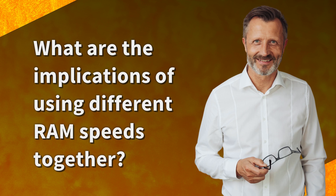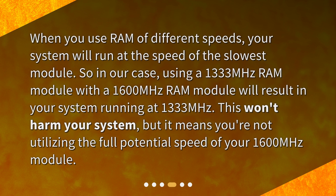What are the implications of using different RAM speeds together? When you use RAM of different speeds, your system will run at the speed of the slowest module. So in our case, using a 1,333 MHz RAM module with a 1,600 MHz RAM module will result in your system running at 1,333 MHz. This won't harm your system, but it means you're not utilizing the full potential speed of your 1,600 MHz module.